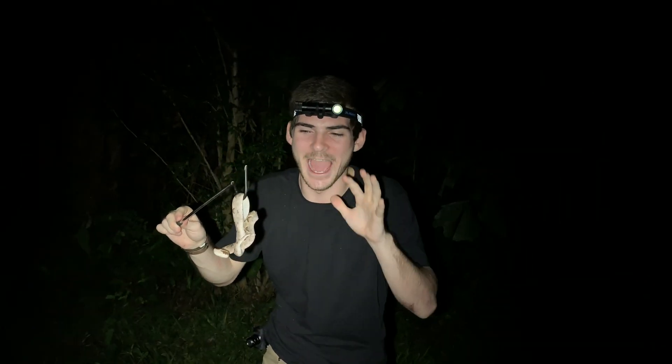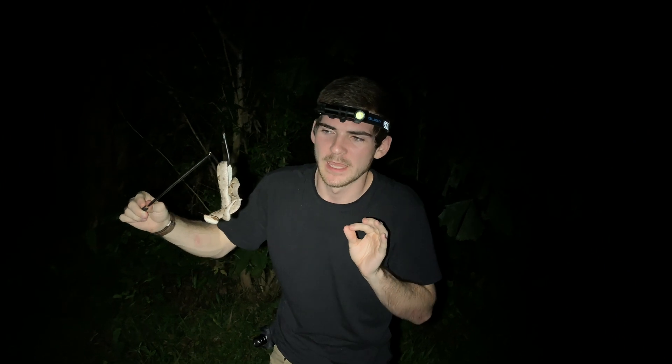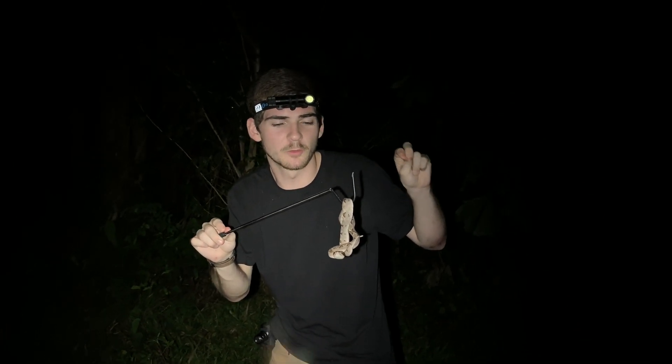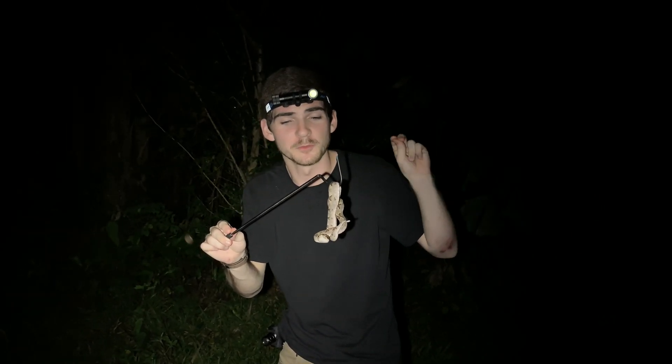Check this out. This is a Malayan pit viper, which is Calloselasma rhodostoma. These guys are extremely dangerous, extremely volatile because they are terrestrial vipers and ambush predators. She can strike quite far for her length and she has very, very long fangs. She has a powerful hemotoxin which would quite literally rot my flesh off of my bones if she were to bite me.